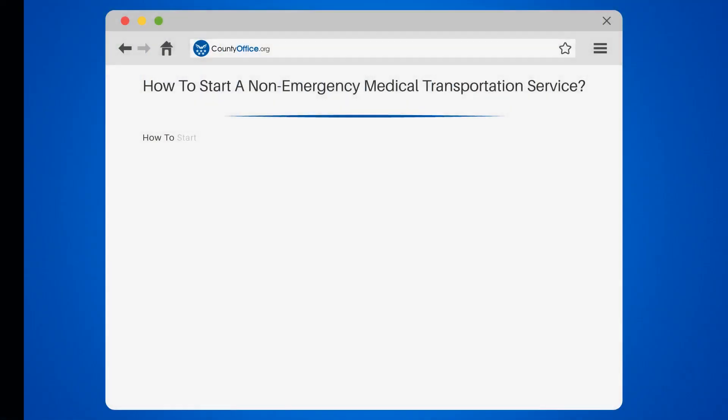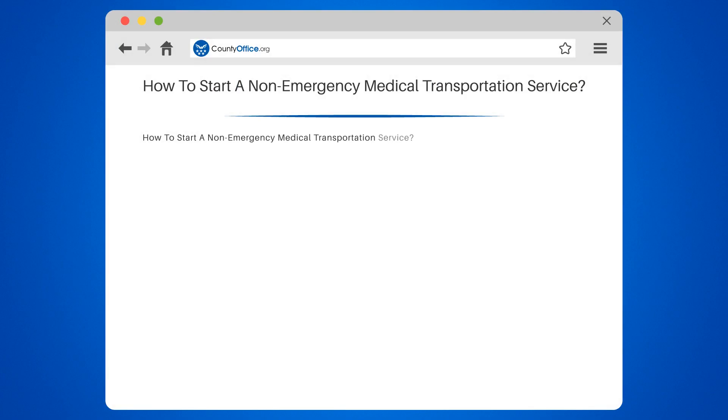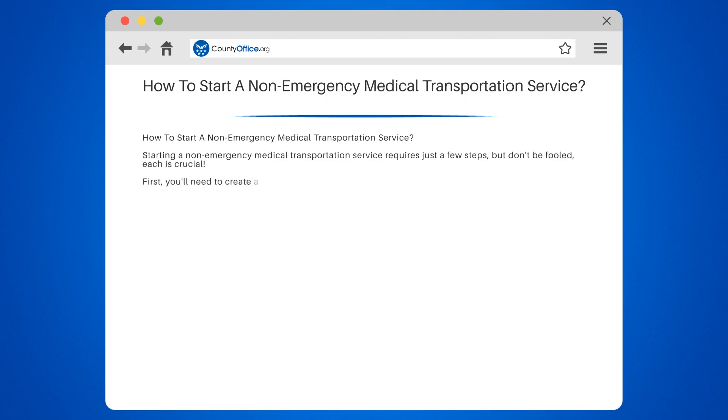How to Start a Non-Emergency Medical Transportation Service. Starting a non-emergency medical transportation service requires just a few steps, but don't be fooled — each is crucial. First, you'll need to create a business plan. This is your roadmap, your GPS, your guiding star. It outlines your business's goals, strategies, and financial projections.